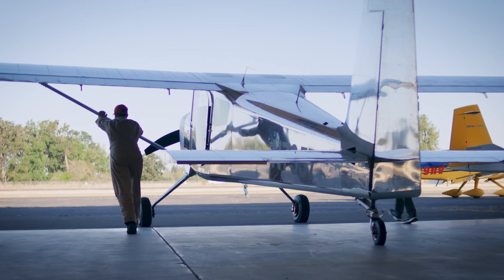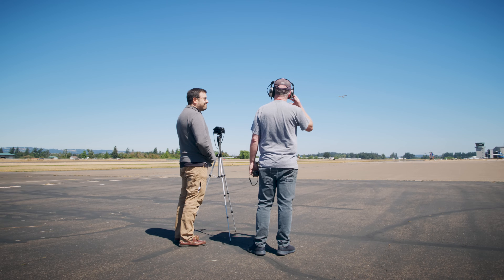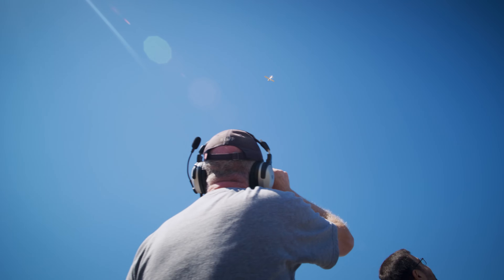The team of people working equally hard — being part of that experience is something I have a hard time expressing how awesome it is. That's the dream. I can't come up with enough good things to say. I think the first time I saw the RV-15 fly, there was an excitement for — let's figure out what this thing can actually do.